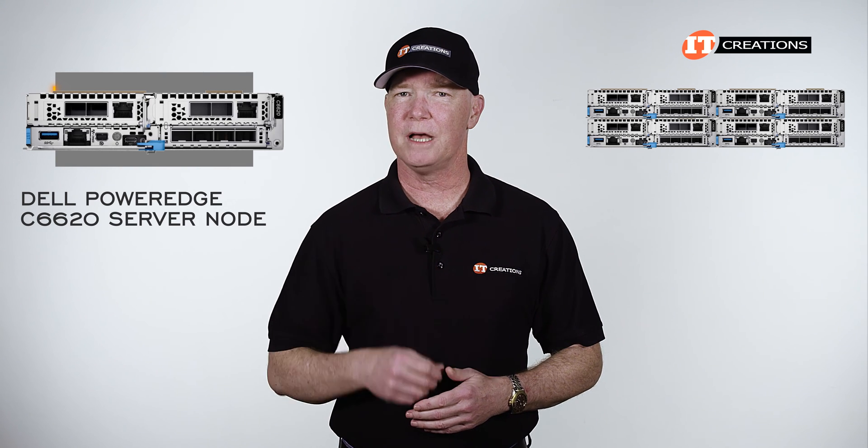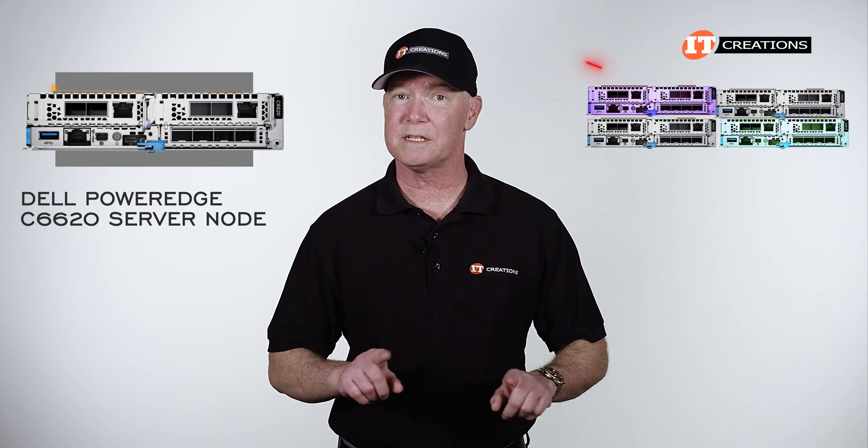This seems like a good time to mention that server nodes have to be the same model number — no mix and match supported.